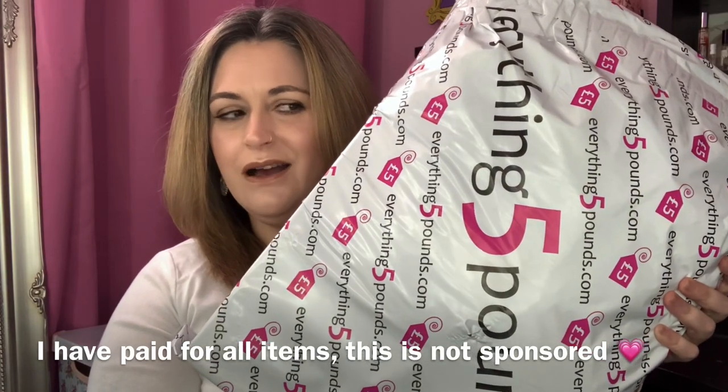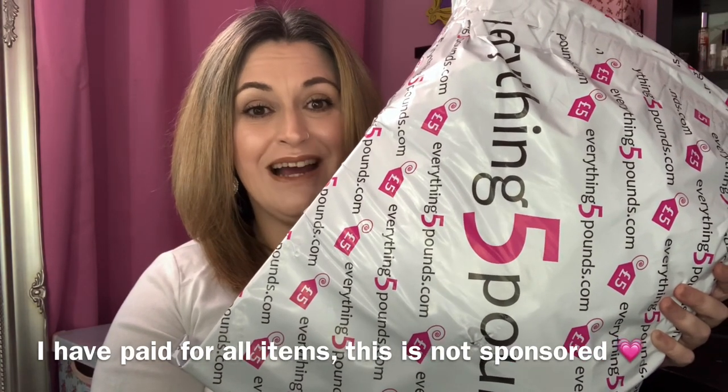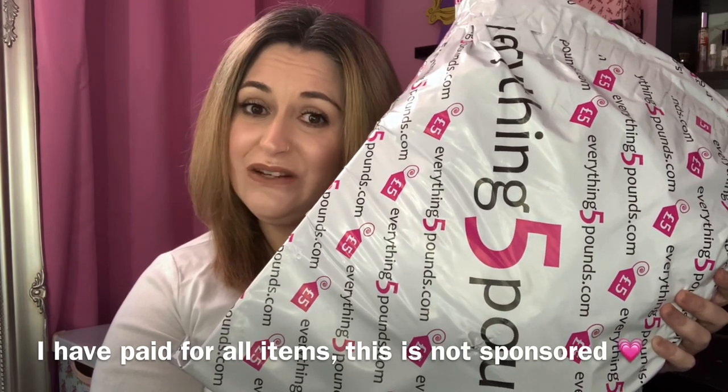Hi there guys and welcome to my channel, I hope you are all doing very well today. As you can see by the title, we have an everything five pound haul. I'm really excited to get in here and try things on. Before we get started, if you haven't already, hit that subscribe button and the little notification bell, and if you like this video smash that thumbs up button. Let's get on with it.